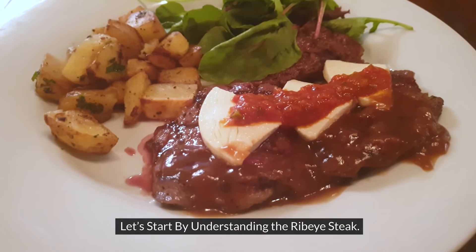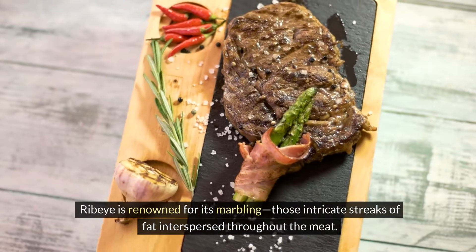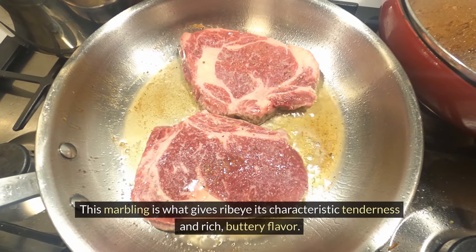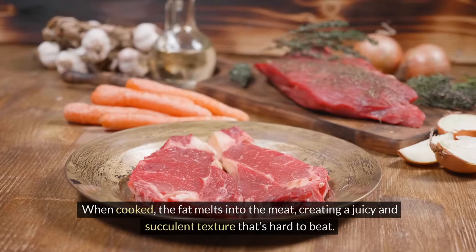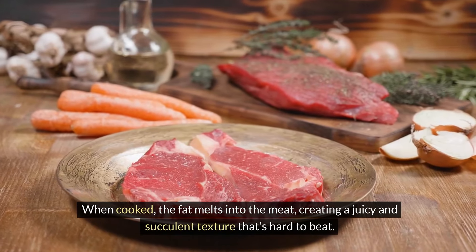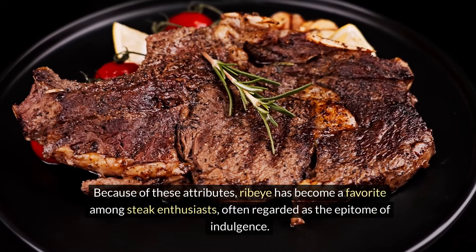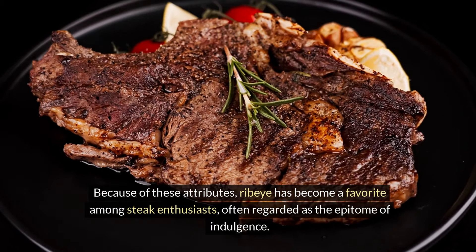Let's start by understanding the ribeye steak. Ribeye is renowned for its marbling — those intricate streaks of fat interspersed throughout the meat. This marbling is what gives ribeye its characteristic tenderness and rich, buttery flavor. When cooked, the fat melts into the meat, creating a juicy and succulent texture that's hard to beat. Because of these attributes, ribeye has become a favorite among steak enthusiasts, often regarded as the epitome of indulgence.